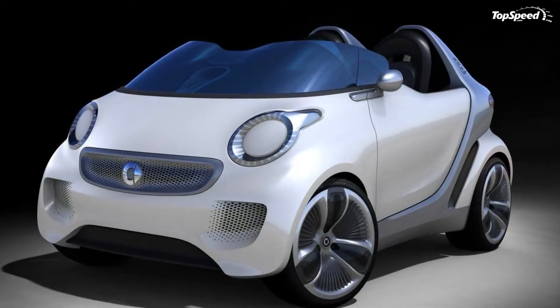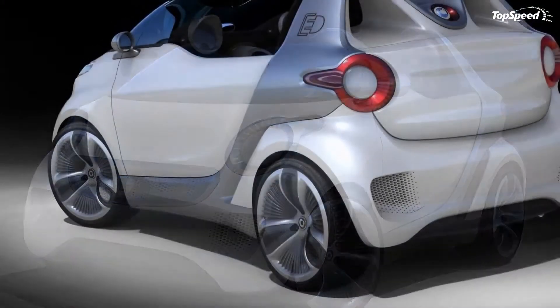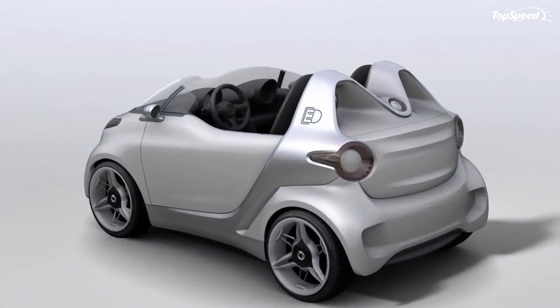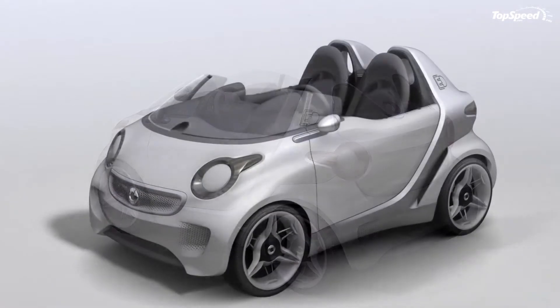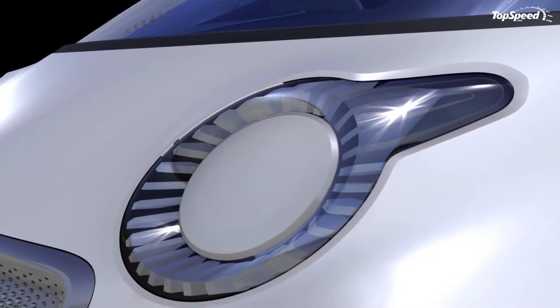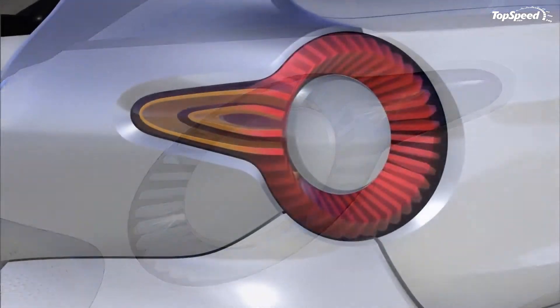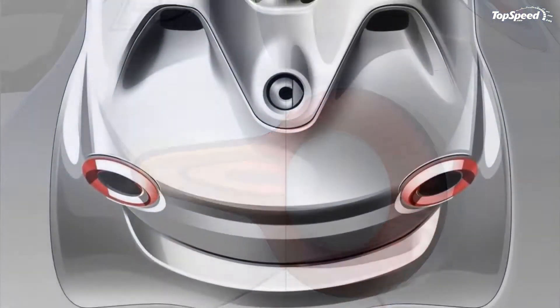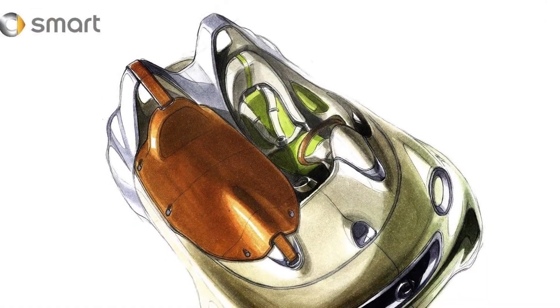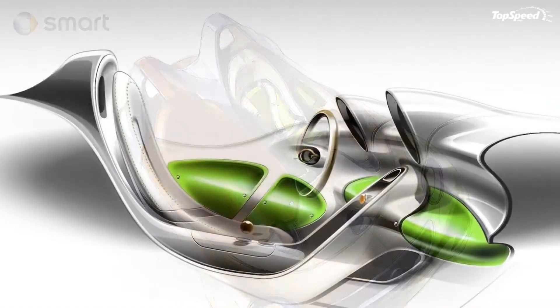Just revealed at the Geneva Motor Show, the Four-Speed concept's design is far more aggressive than anything Smart has ever produced, which is a testament to the revelation that these guys are far more artistic than we gave them credit for. Designated as Smart's official speedster — although we're going to use that word a little loosely because of its conservative powertrain — the Four-Speed definitely looks like it can throw down with the best of them, even if it comes in that small frame.